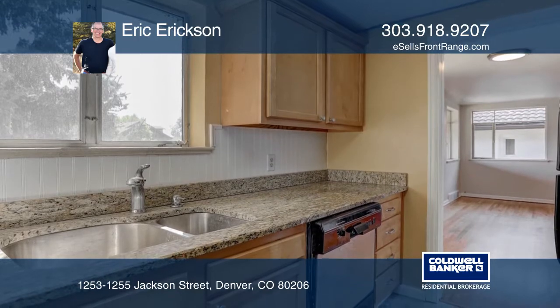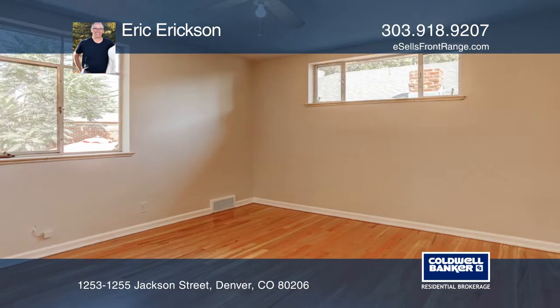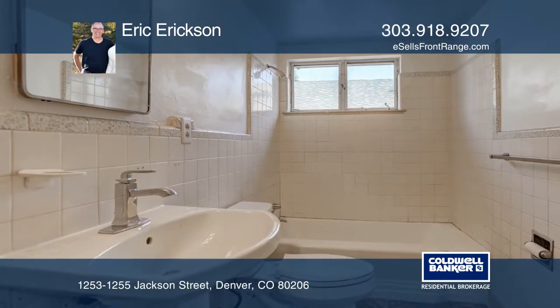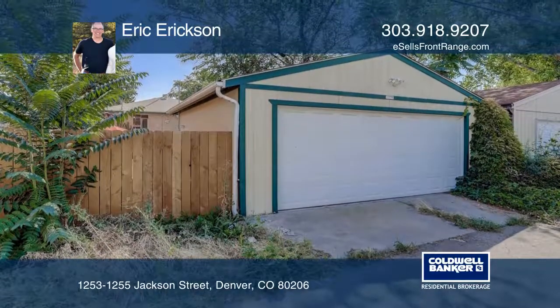Live in the updated top unit of this duplex and continue to rent to the long-term tenants in the lower unit. For additional income from this property, park on the quiet street and rent out the garage for parking or storage.